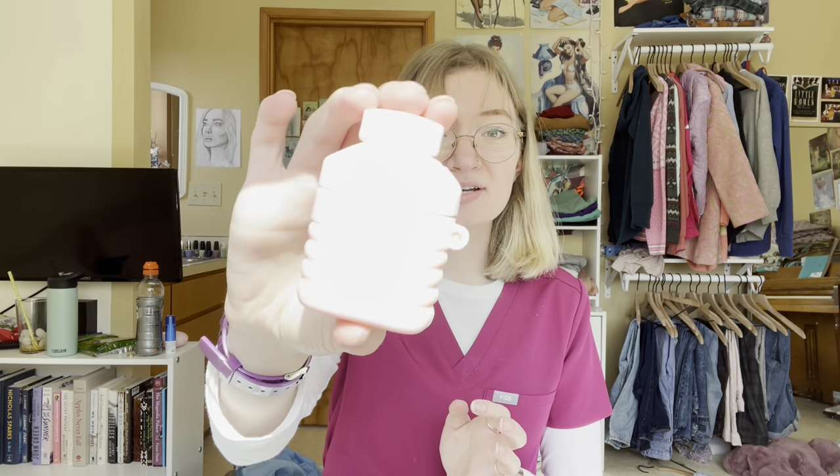Then I have my AirPods, which are in a case that says "boys tears." I'm probably never going to use these during work — we're not allowed to wear headphones because we can't hear the call lights. But during my breaks, maybe I'll want to use them. It's better to have them and not need them. I also have a little dry shampoo just in case. It's not even a looks thing — it's a sensory thing. I don't like how my hair feels when it's greasy. It kind of drives me crazy.